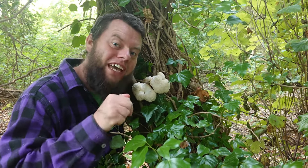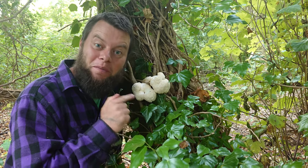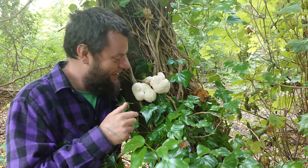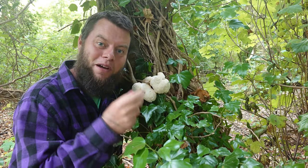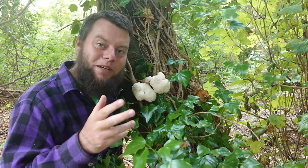But here in the UK it's actually a very rare mushroom, and it's actually illegal to pick it. So I'm going to leave it well alone. As I mentioned earlier, if authorities see this mushroom they'll put a cage over it to help preserve biodiversity.